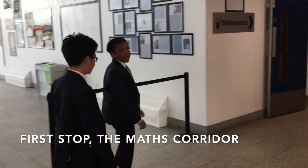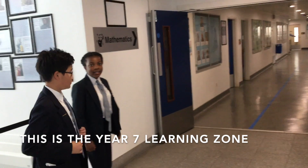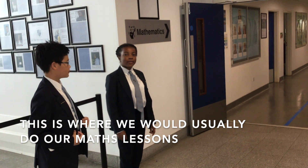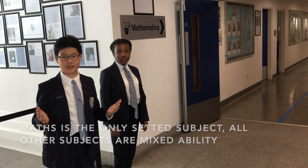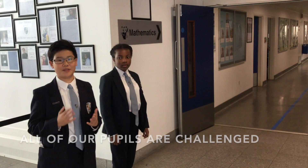In the maths corridor, this is where we're going to be having a session for this day, as we're in mobile for the moment. But usually we'll come here and do our maths. Maths is the only subject that is set at the moment; all the other subjects are mixed ability. But you'll be challenged really well — you'll be challenged a lot.